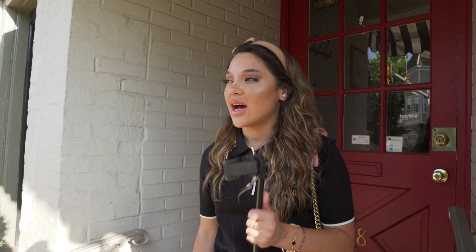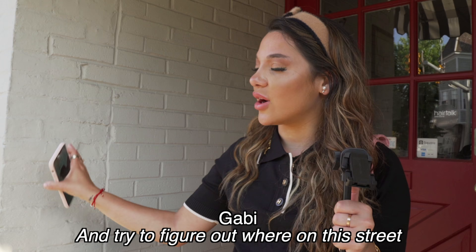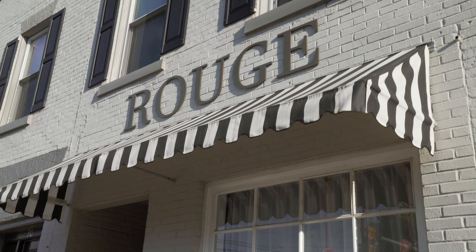I am going to be doing something really embarrassing — Nikki does this on the regular. I don't know how she does this. I am in like the downtown area of where I live and I'm gonna be carrying the selfie stick with me and trying to figure out where on the street I'm gonna take a picture.